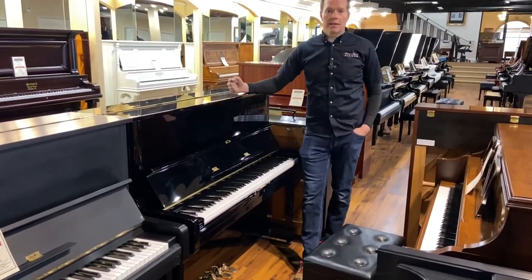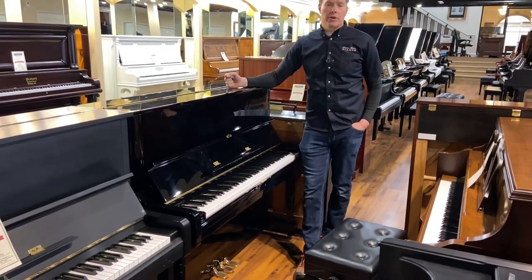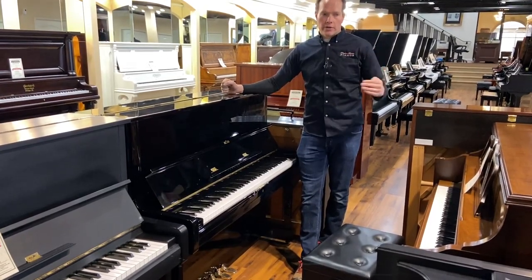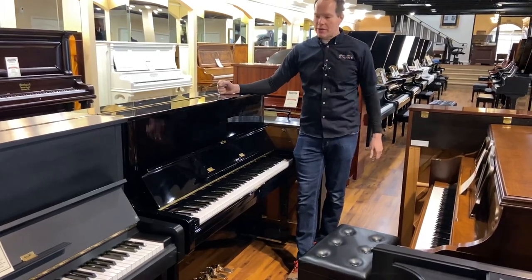This is the best-selling piano of all time, the Yamaha U1. I think in large part because it's a great piano, but also in large part because it has remained in production year after year after year. There are just so many years of U1s that have been manufactured.